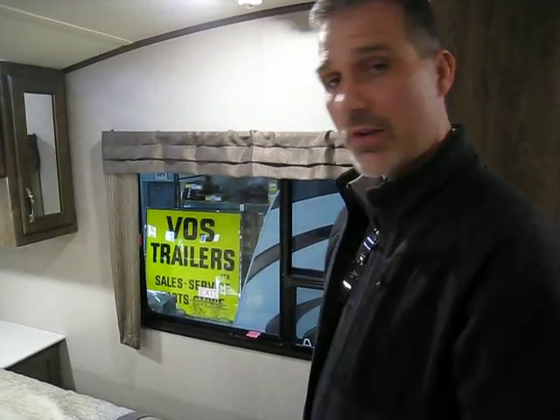Folks, incredible price — tons of features, and I'm sure I missed some. Please take a moment and read the write-up on our website where pretty much everything is listed. If you have any more questions, please stop by to see us, give us a call, or send us an email — whatever you'd like. And for now, I think we've done it, folks. Thanks for watching.